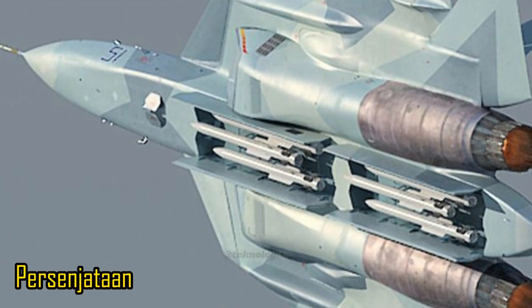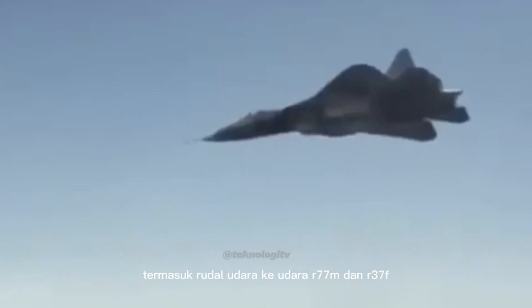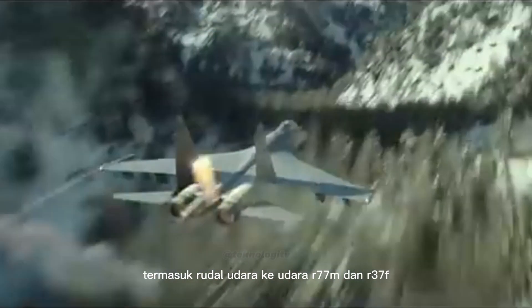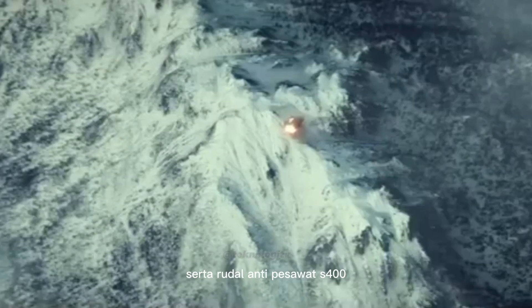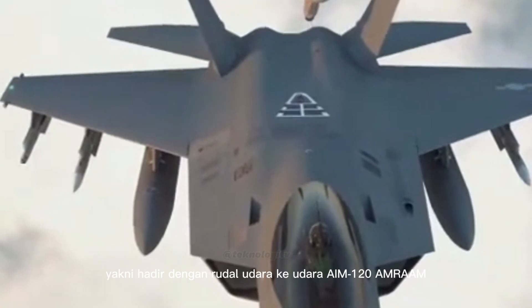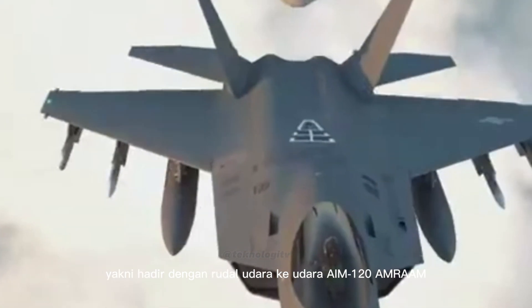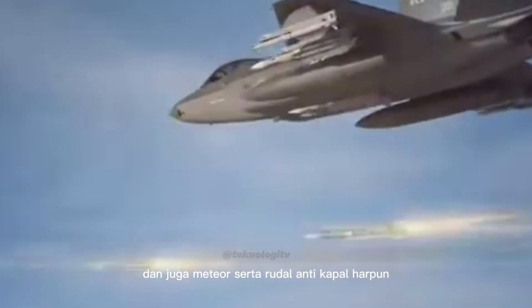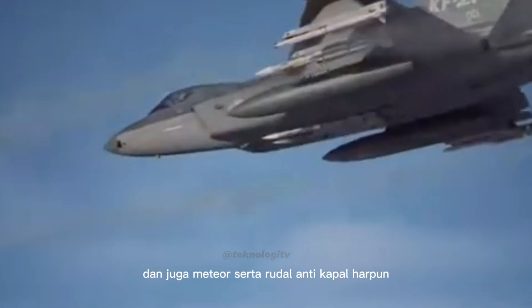Persenjataan: Su-57 membawa berbagai rudal canggih termasuk rudal udara ke udara R-77M dan R-37M serta rudal anti-pesawat S-400. Sedangkan KF-21 tak kalah garang, hadir dengan rudal udara ke udara AIM-120 AMRAAM dan Meteor serta rudal anti-kapal Harpoon.